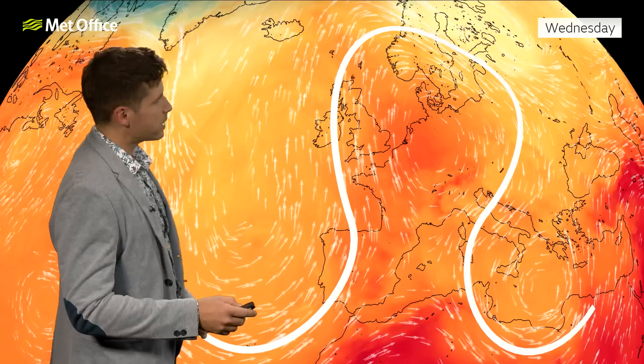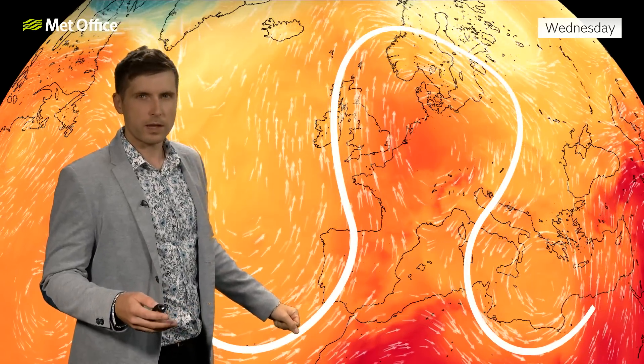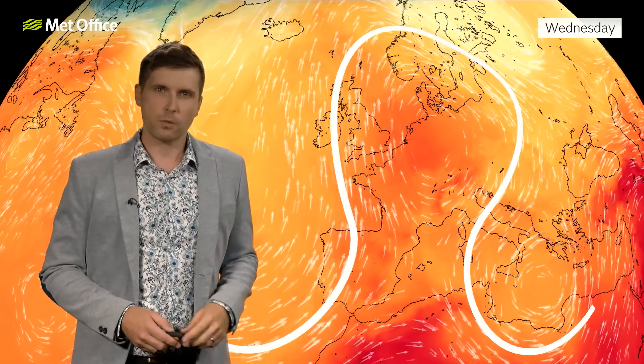Also, the direction that the winds are coming from and going round plays an important role in the weather we're getting in the UK. You can see we're dragging in air from the south, and that's a hot direction, so it's no wonder that temperatures are rising so high.